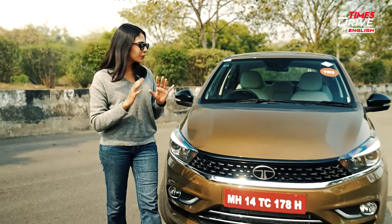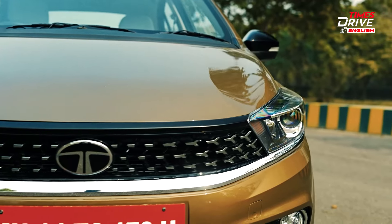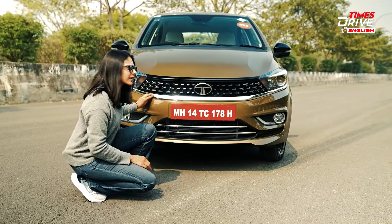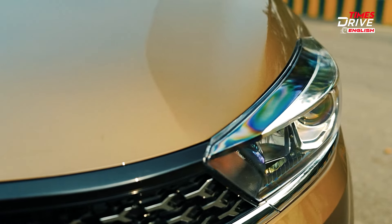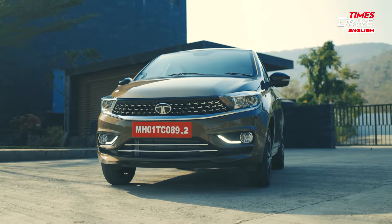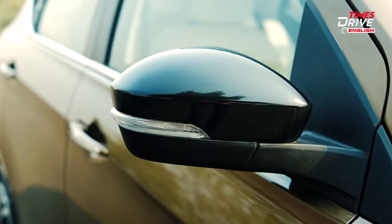Starting with the front, you'll notice Tata's moniker right in the centre, a lot of piano black finishing on the grille, and Y-shaped elements with chrome finishing neatly arranged. Each side of the grille has a headlamp cluster with projector lamps and chrome detailing. Right below the headlamps are fog lamps, also with chrome finishing. The overall side profile looks really neat, with chrome on the windows and door handles, and piano-black ORVMs.